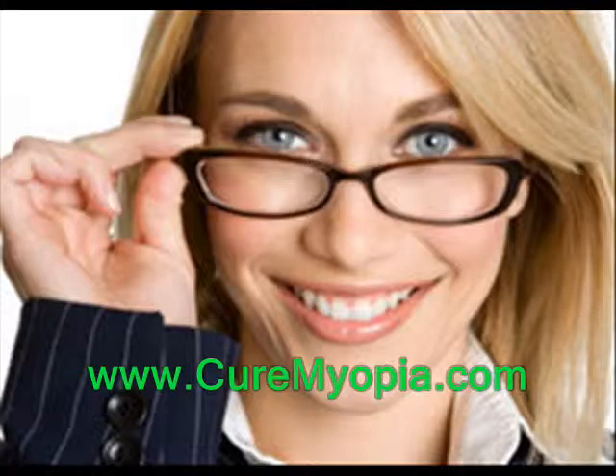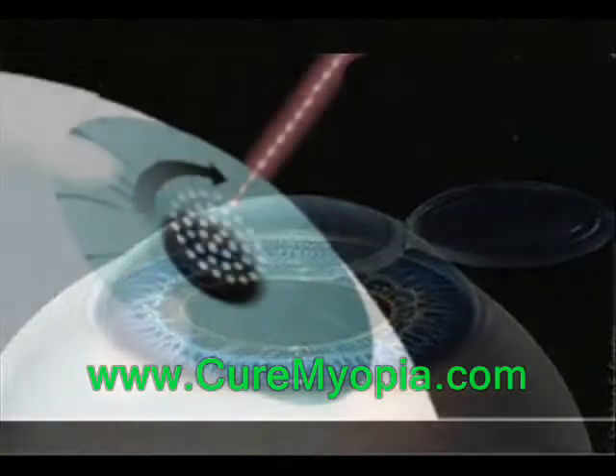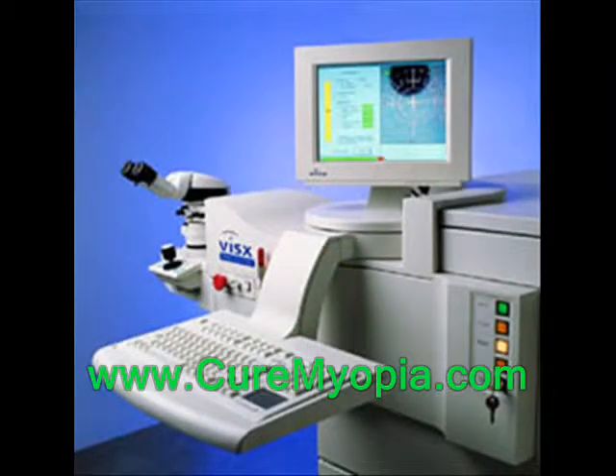Traditional LASIK surgery uses a scalpel to create a small flap in the eye, and then a laser reshapes the eye in order to focus accurately. There are two more recent forms of LASIK: one that entirely uses a laser and does away with the scalpel, and another variation that uses a three-dimensional waveform for people with unusual eye shapes. Both of these are worth discussing with your ophthalmologist.